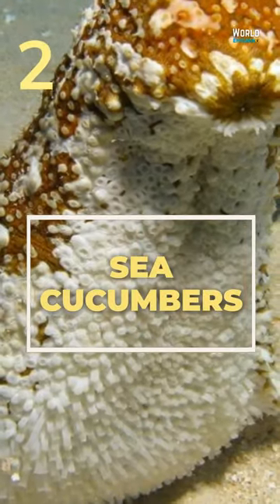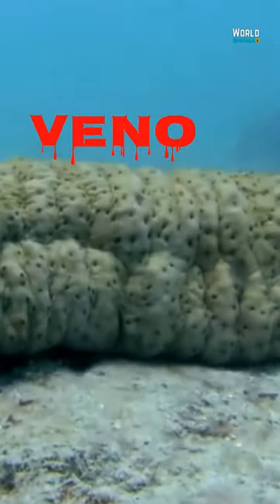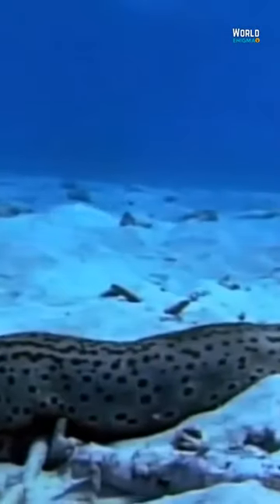Sea Cucumbers look like jellyfish. They defend themselves with poisonous venom in their intestines, released into their body walls. The venom weakens the muscles of the enemy.